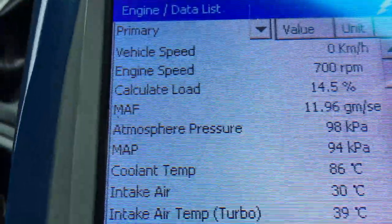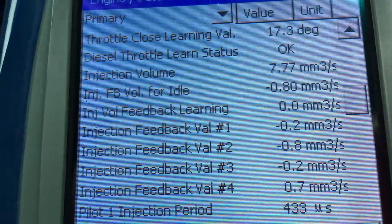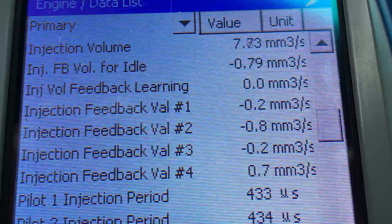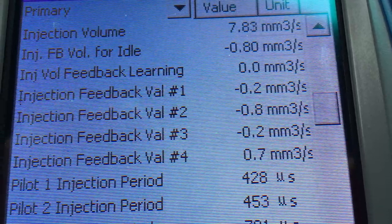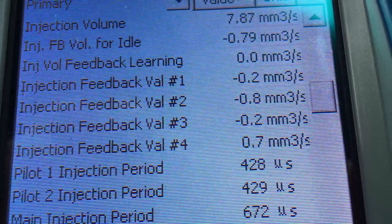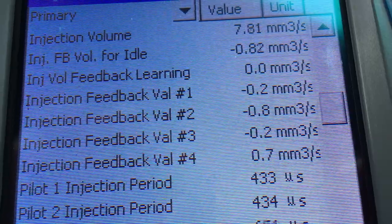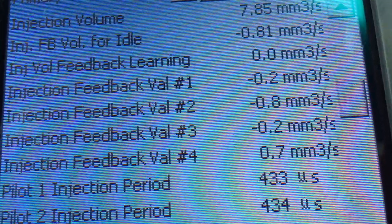Let's have a look at some of the other readings — the injection volume. I would like to see it at about 6, so there's an extra bit of load on the engine for some reason. The injection volume is up around 7 to 8; I would have liked to see that around 6. But you can see the feedback values come down to more like what they should be — under 4 is okay. It was up in the 3-point-something from memory in the previous video, so it's now down near nothing. That's good. The feedback values are all very good.